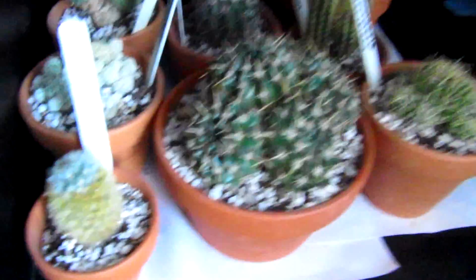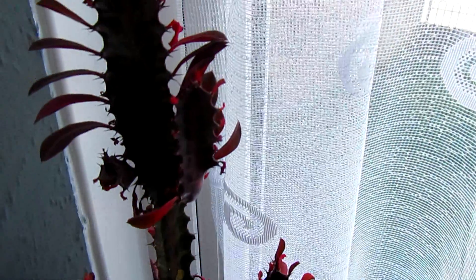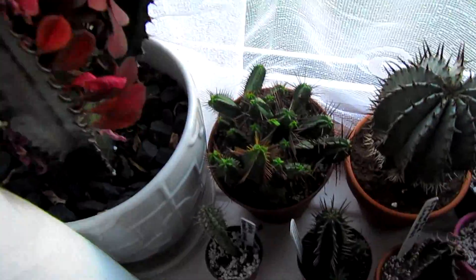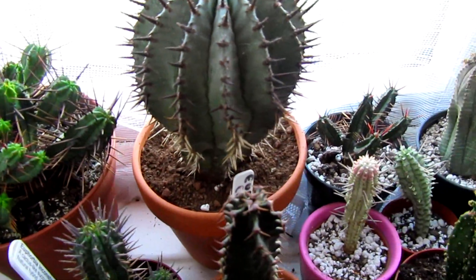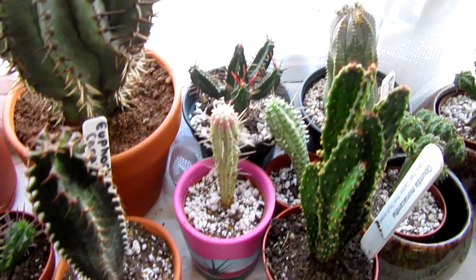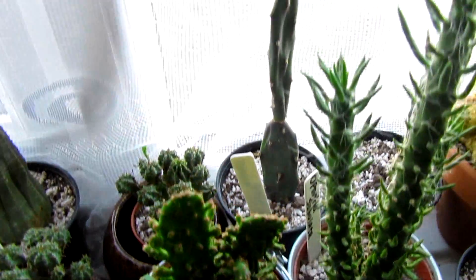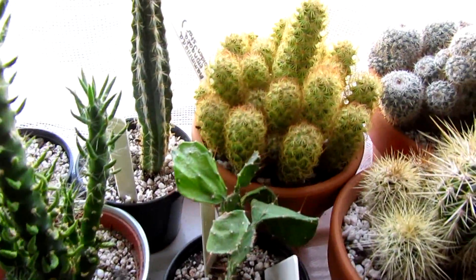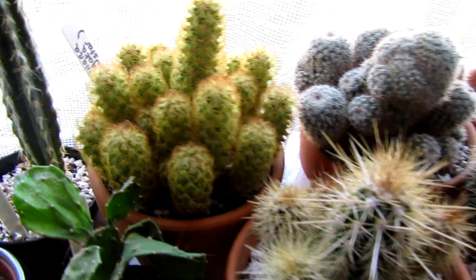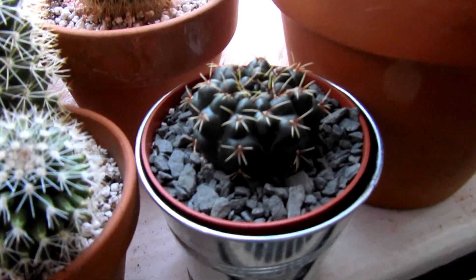And then if we come over to this windowsill, we have all of the beautiful euphorbias — all looking lovely. Obviously not much activity at the moment at this time of year, but won't be long. At least they're looking healthy — that is the main thing. And then we go on to the Opuntia there at the back, Mammillaria elongata here — that's one of my new ones all potted up.